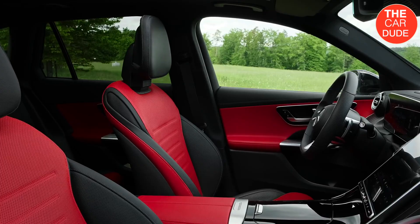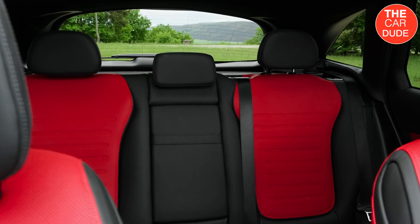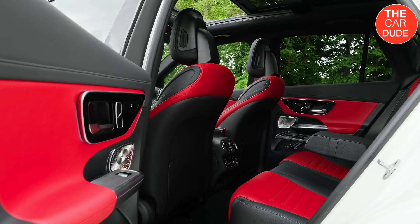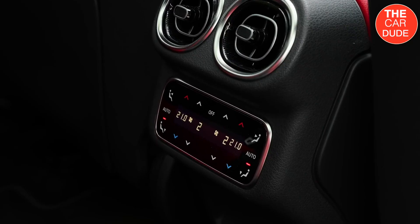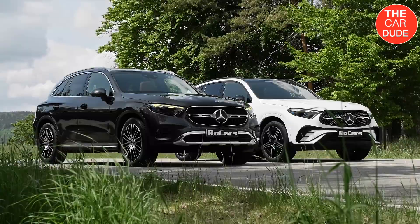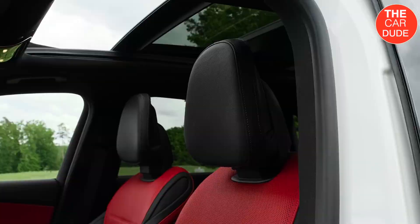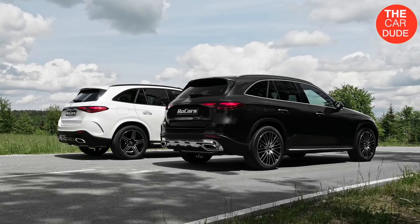However, the 2023 GLC is all new — longer and lower to the ground than the model it replaces. The body width is the same as before, but Mercedes widened the track. Designers also honed the GLC's aerodynamics, bringing it down from a 0.31 coefficient of drag to 0.29, helping to improve efficiency and quiet the interior, the automaker says.